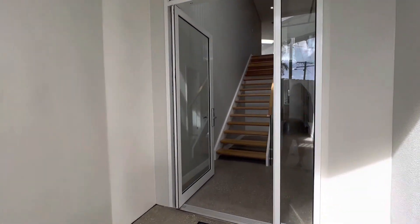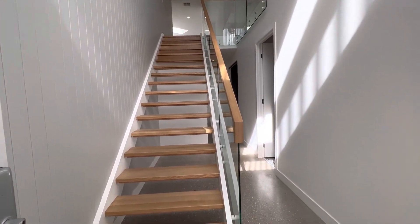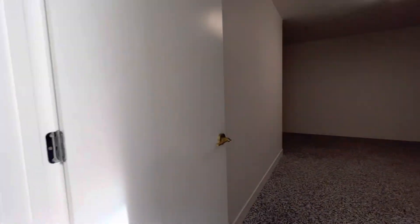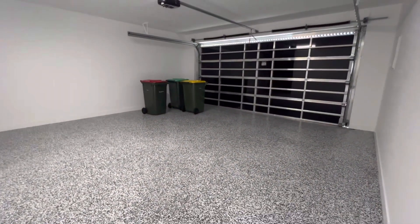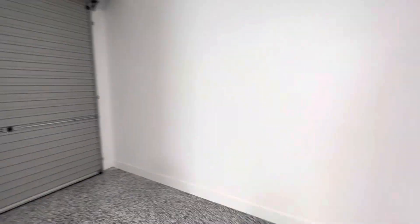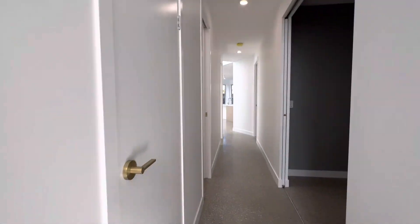Hello everyone, this is Jamie from Code Property Group taking you through 250 Millennia Drive. As you come through the front door you notice the staircase on my left hand side. Moving into the garage here, you've got epoxy sealed floors which is super handy in keeping the property clean. You'll also notice that there's a thoroughfare there if you've got a jet ski or kayaking gear that you'd like to pop through there.